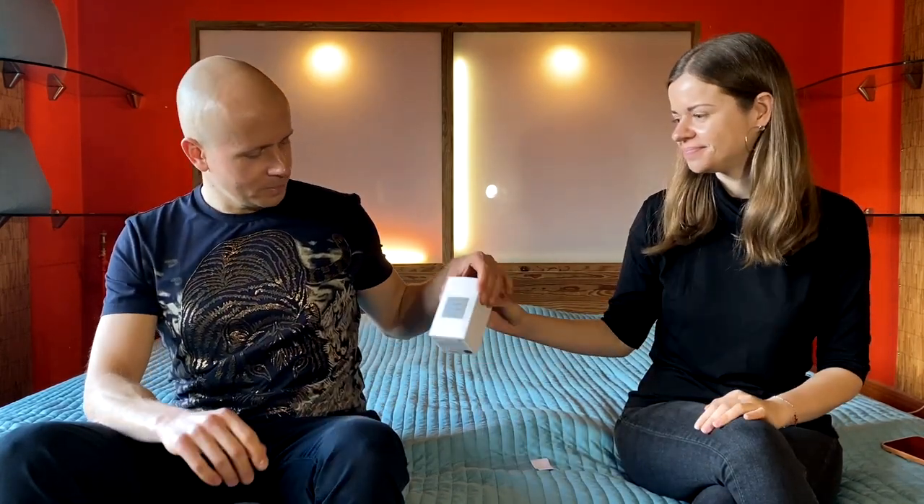Today we'll review a fragrance by niche fragrance house MDCI, and the fragrance is called Chypre Palatine. I love this fragrance so much. It's one of my absolute favorite fragrances in my collection and overall from every fragrance that I have smelled in my life. I think it's an absolute masterpiece by the master perfumer Bertrand Duchaufour. It was released in 2012 if I remember correctly, and it's a Chypre Oriental fragrance.